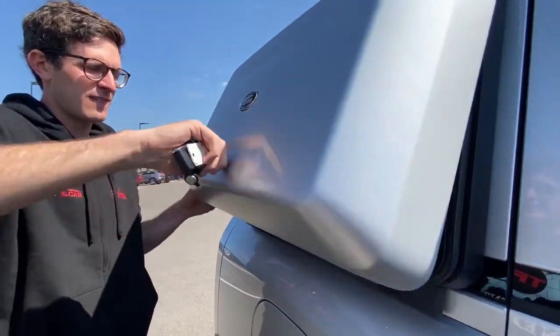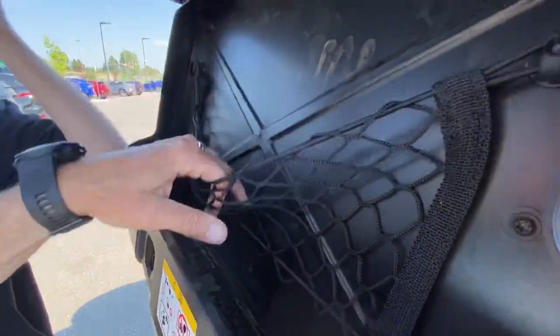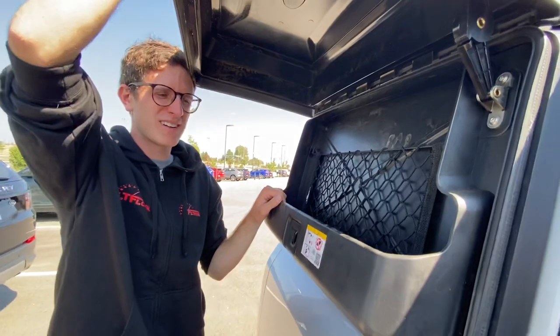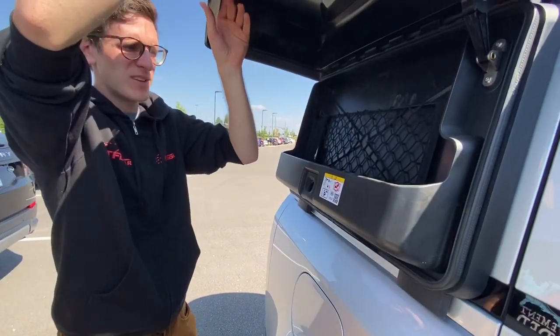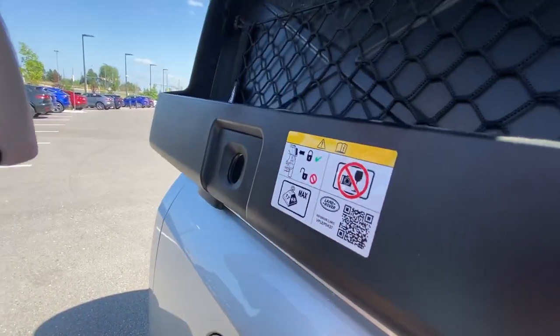So this is part of the $4,800 adventure package. You could put things like dirty clothes — well, you don't want that in the vehicle. You'd use this for recovery gear. But no cameras or wine glasses — it's very clear about that.